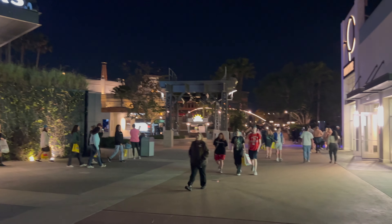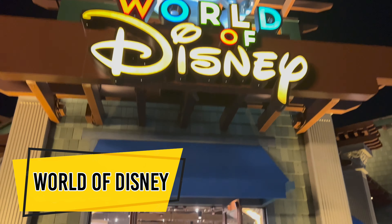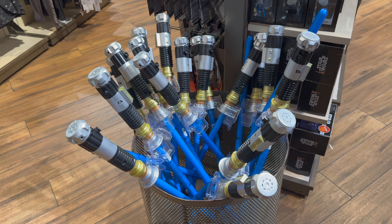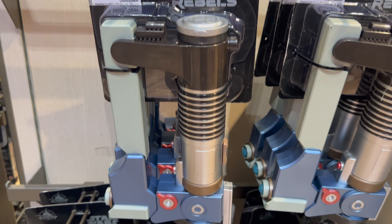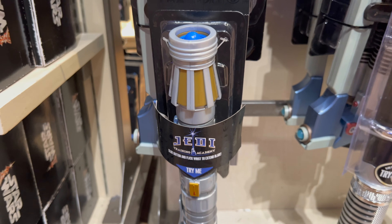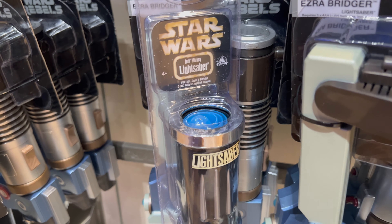Let's head inside the world's largest Disney store — World of Disney — and see what lightsabers they have for sale. There's a huge selection of Star Wars merchandise, but we didn't see too many lightsabers. They have the Obi-Wan Kenobi toy FX lightsaber priced at $39.99 and Ezra Bridger's Star Wars Rebels toy lightsaber priced at $29.99.